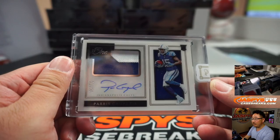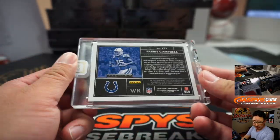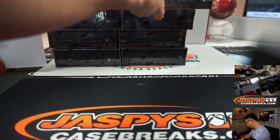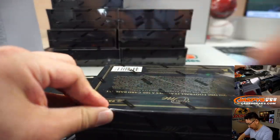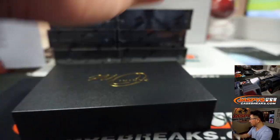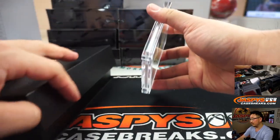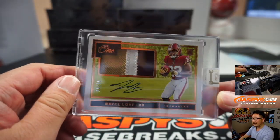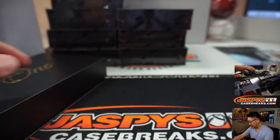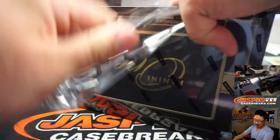First one out of the gate is Paris Campbell — 21 out of 99, two-color Pacinato. We'll always have Paris. William Clayton with the Colts. Got Bryce Love, 40 out of 49. That will go to Richard G. and the Washington Redskins.